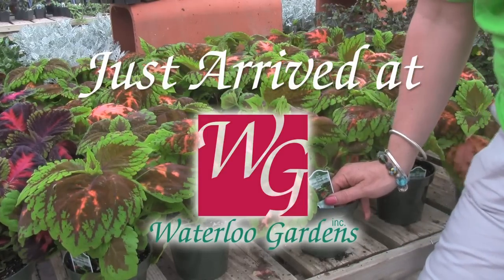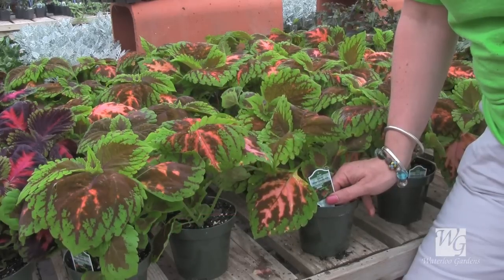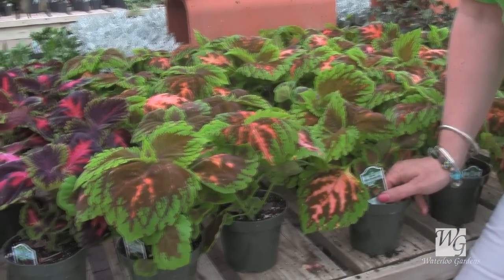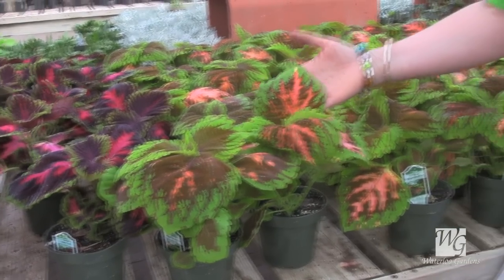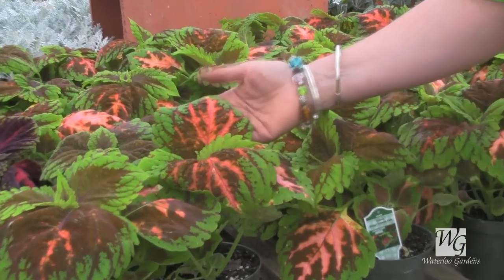We got a wonderful shipment of Coleus in today — many colors that go with all kinds of plants that like shade. For example, regular impatiens and New Guinea impatiens. These right here go great with either a pink or a coral impatience because they really pick up the pink and the coral in the Coleus leaf.